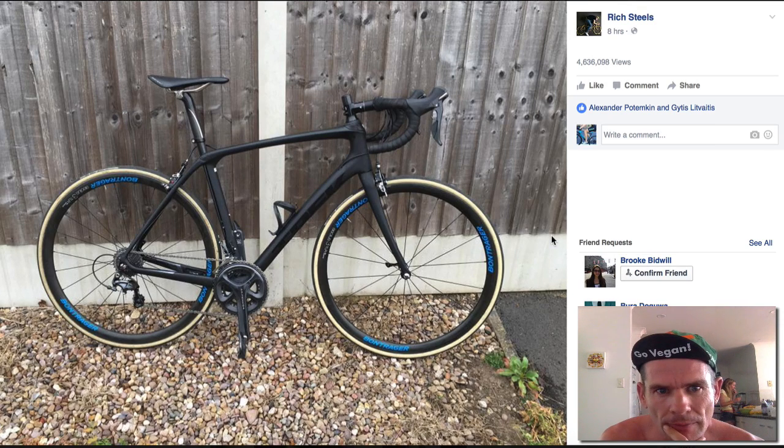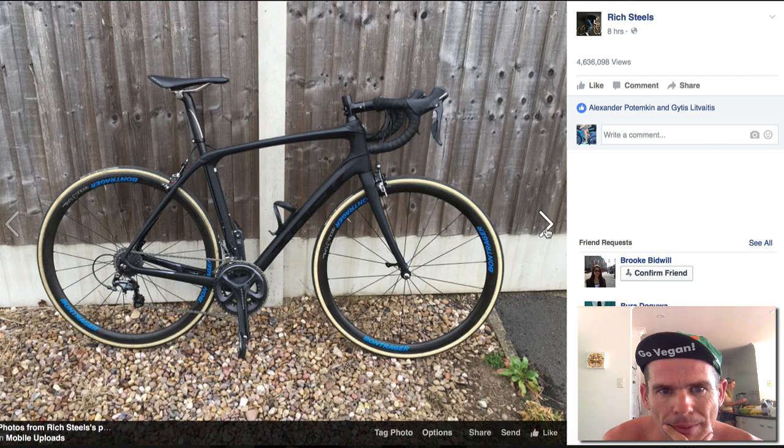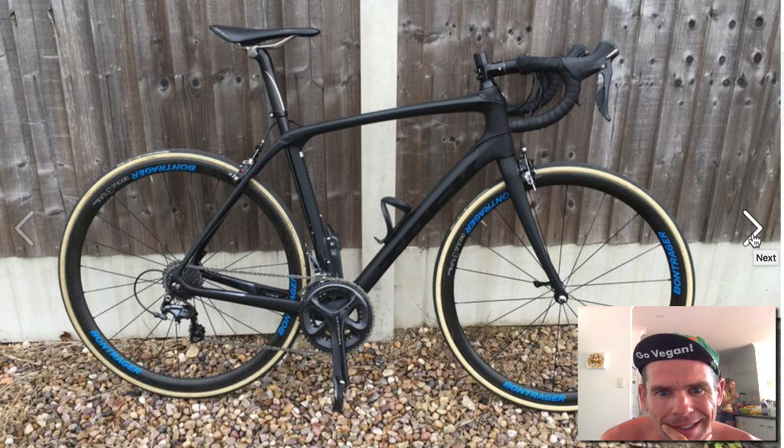So I'm just on Facebook and a vegan buddy Rich Steele sent me some shots of the Domane. I always used to call it Domane. Interesting stuff.